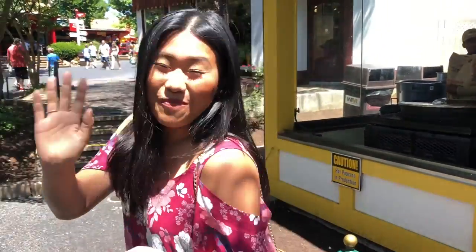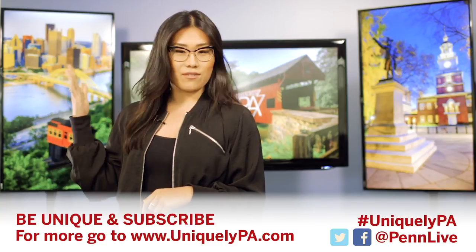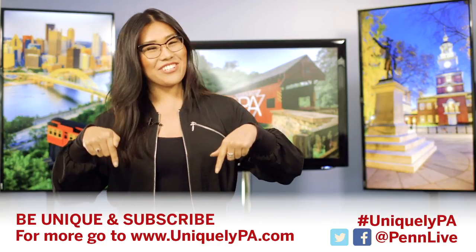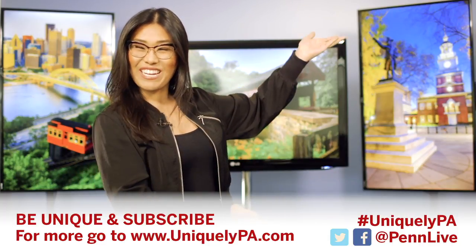I'm too busy eating, and I have to go now. Bye everyone! Thanks for watching this video. Be sure to subscribe for more Uniquely PA. Like, comment, and share. And check out more Uniquely PA right here.